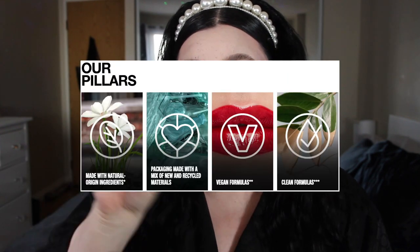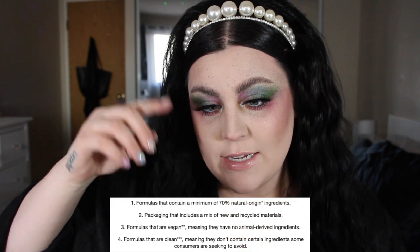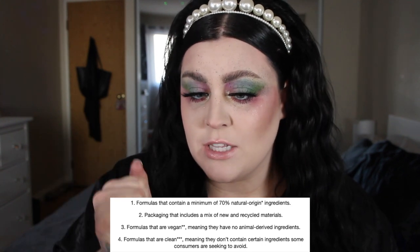The Green Edition collection has four pillars: made with natural origin ingredients, packaging made with recycled material, vegan formulas, and clean formulas. Vegan means no animal-derived ingredients; clean means formulated without parabens, mineral BHT, petroleum, and silicones. Sometimes clean and natural cosmetics aren't the best-performing products, so I'm really interested to see how the performance holds up compared to products that don't use such natural ingredients.